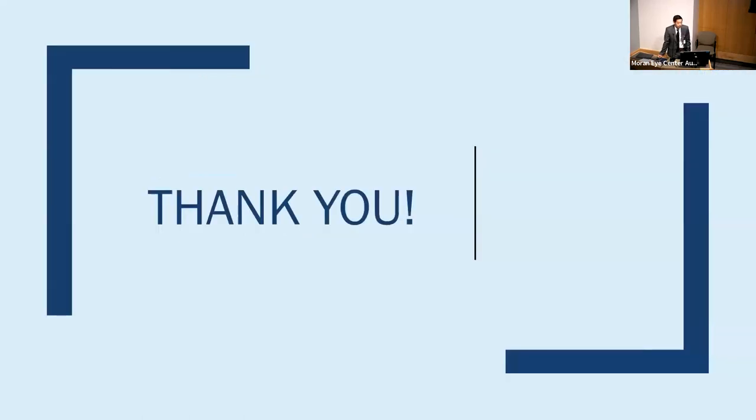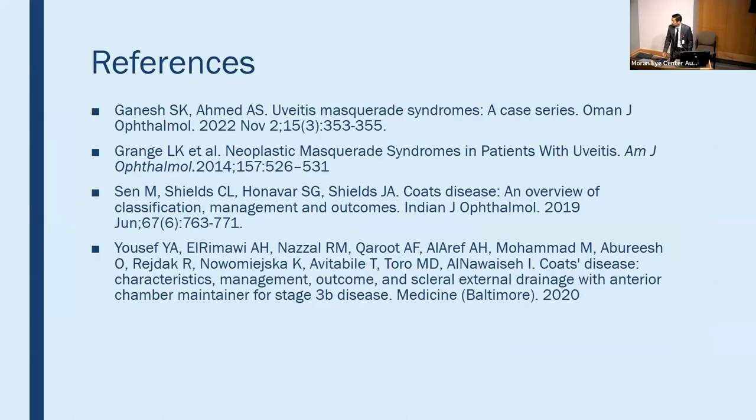Thank you all for having me. It's been a great time getting to know the team here at the Moran and I look forward to the rest of my rotation. I can take any questions now. Good job — it's a super interesting case.